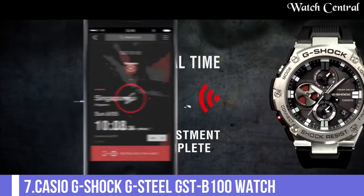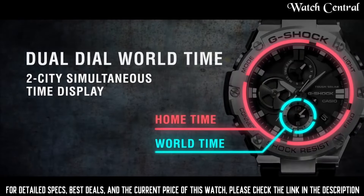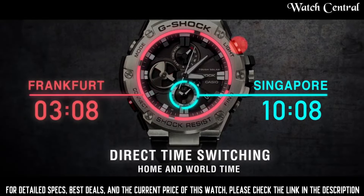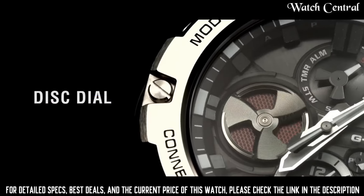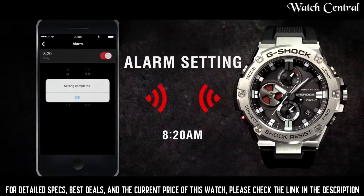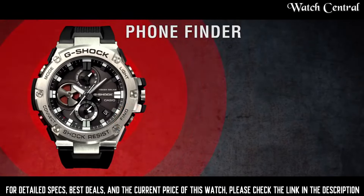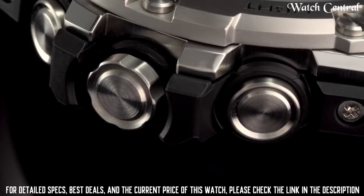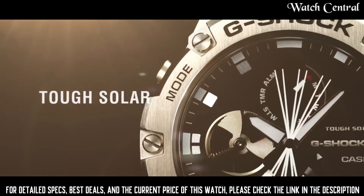Number 7: Casio G-Shock G-Steel GST-B100 watch. It features a digital display with an analog-style watch face. It has a solar-powered battery that can be recharged by exposure to light, and also has a variety of features such as a stopwatch, countdown timer and an alarm. It has a water resistance of 200 meters and also has shock resistance, Bluetooth, and adjusts the watch settings to use additional functions such as automatic time adjustment, phone finder and more.